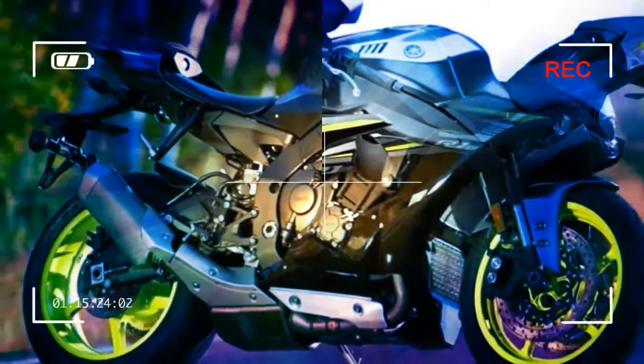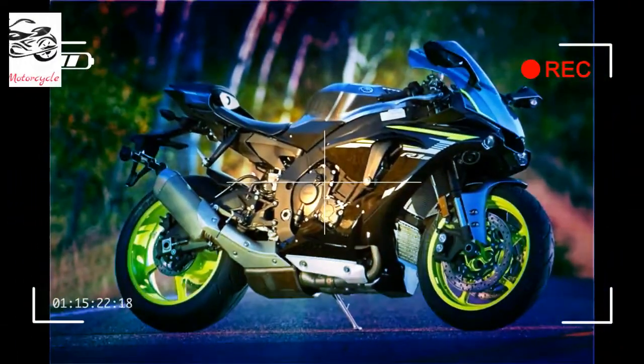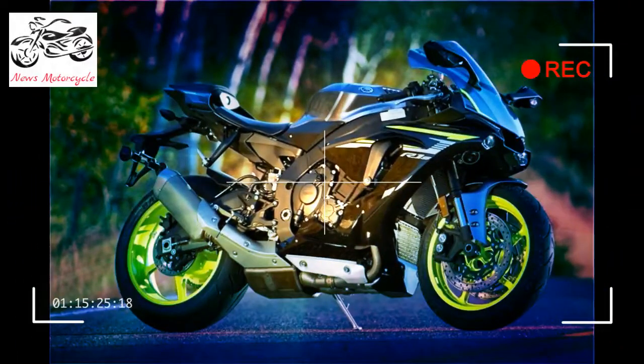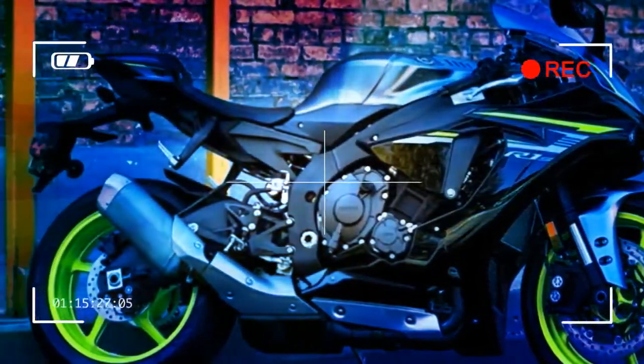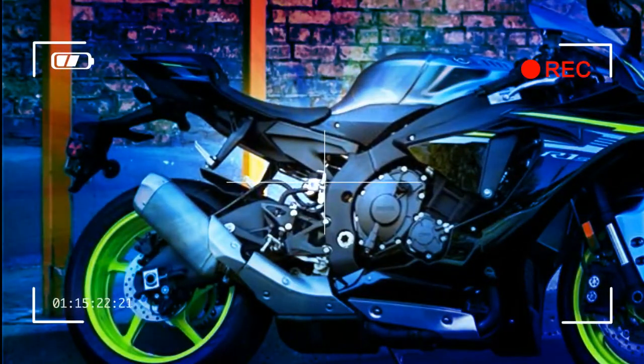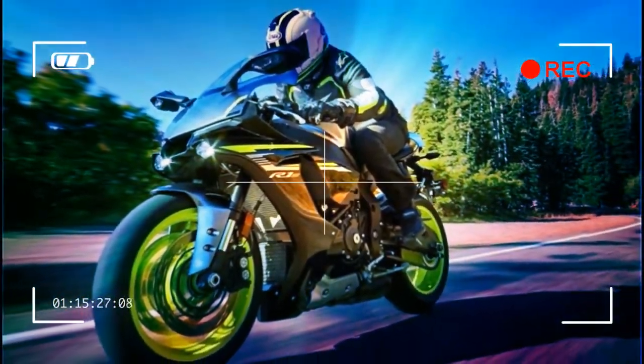The IMU also measures yaw, as well as an accelerometer (G-sensor) that measures acceleration in the fore-aft, up-down, and right-left directions, all at a rate of 125 calculations per second. By calculating each signal, the IMU finds the precise vehicle position and movement and communicates it to the ECU, enabling it to control the bike's systems.